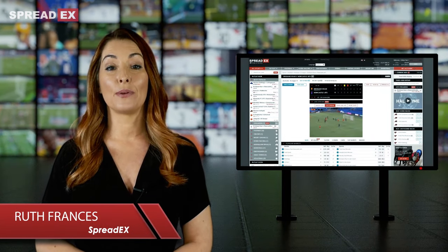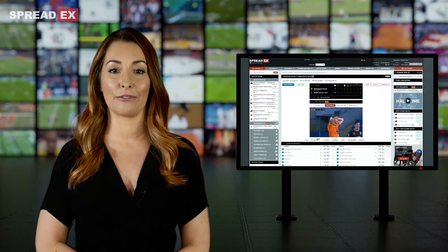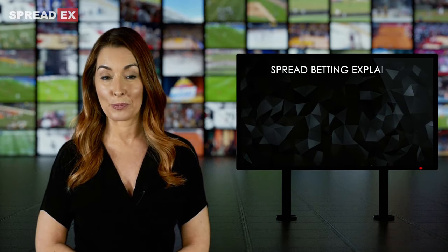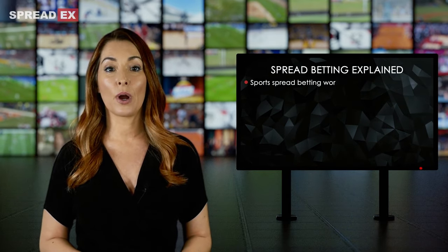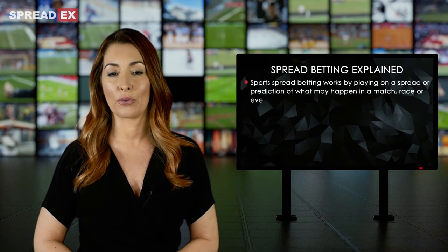Spread betting with SpreadX is one of the most exciting ways to bet on sports events, with thousands of markets available from football to F1, horse racing to handball. Sports spread betting works by playing on a spread, or prediction of what may happen in a match, race or event.